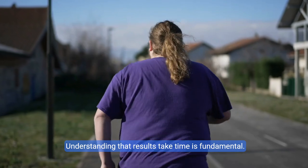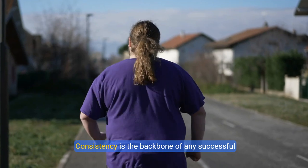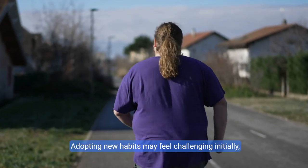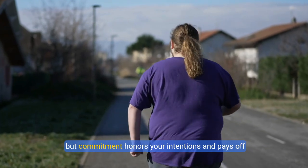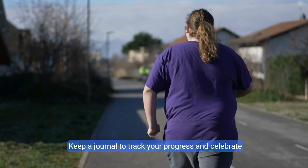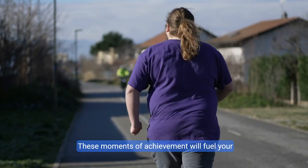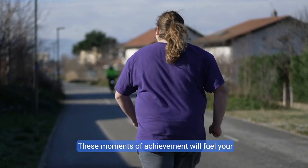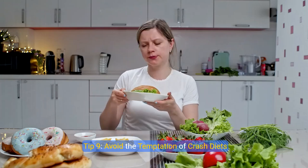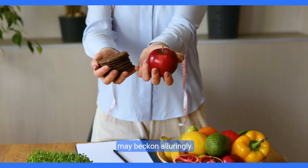Tip eight: commit to consistency. Understanding that results take time is fundamental — consistency is the backbone of any successful weight loss journey. Adopting new habits may feel challenging initially, but commitment pays off in the long run. Keep a journal to track your progress and celebrate small victories along the way. These moments of achievement will fuel your motivation to continue.